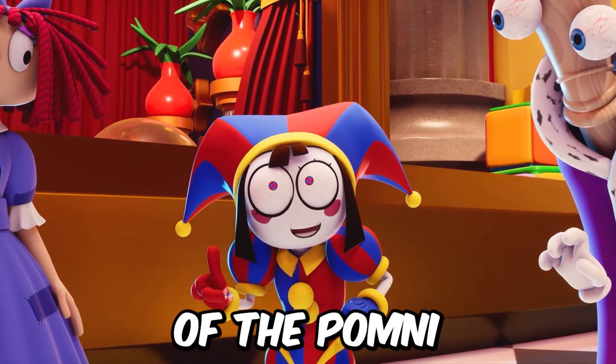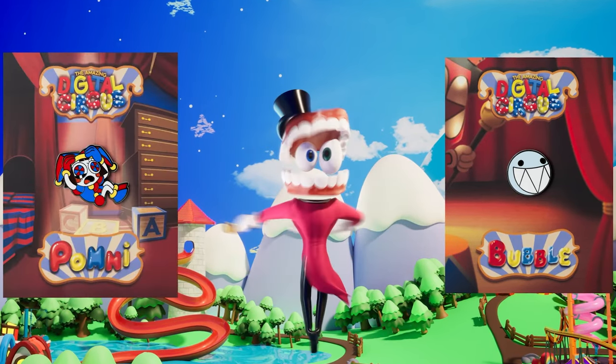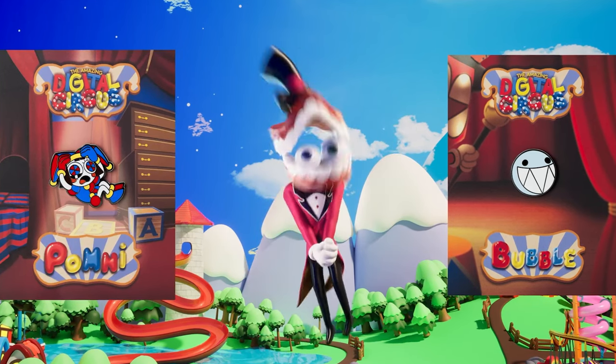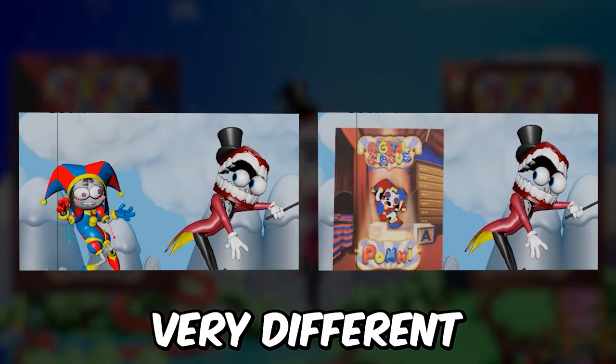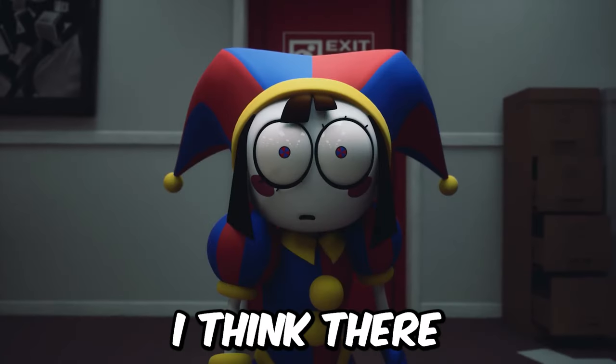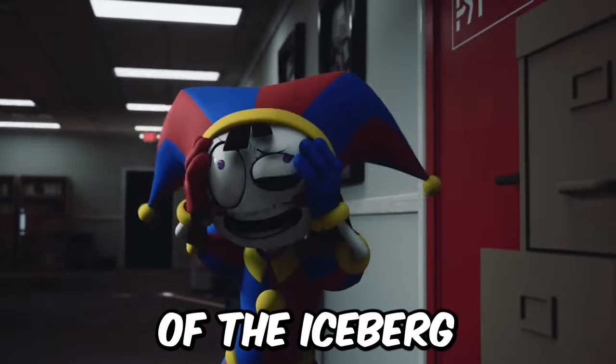And now we're back to the scene of the Pomni keychain poster. We were shown two initial versions, which are very different from the final version. I think there were many more scenes like this, because what we are shown is just the tip of the iceberg of the whole process of creating The Amazing Digital Circus.